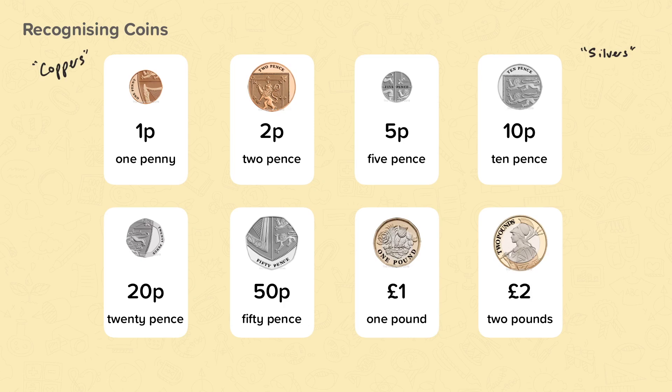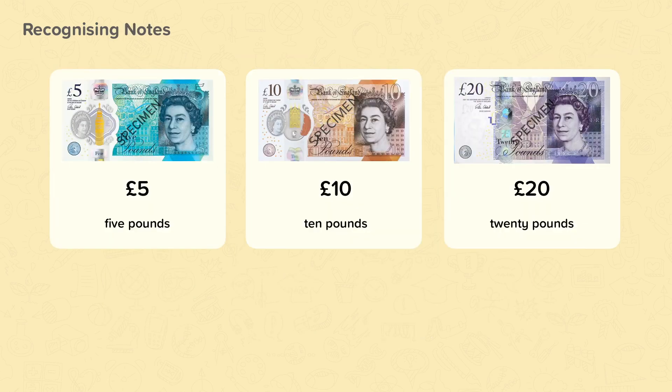Each coin is also a different size. A note has the value written in writing and it has the numerical value in the top left corner to identify the value of the note. Each note is a different colour and is also a different size. Notes are always pounds, unlike coins which could be pounds or pence.